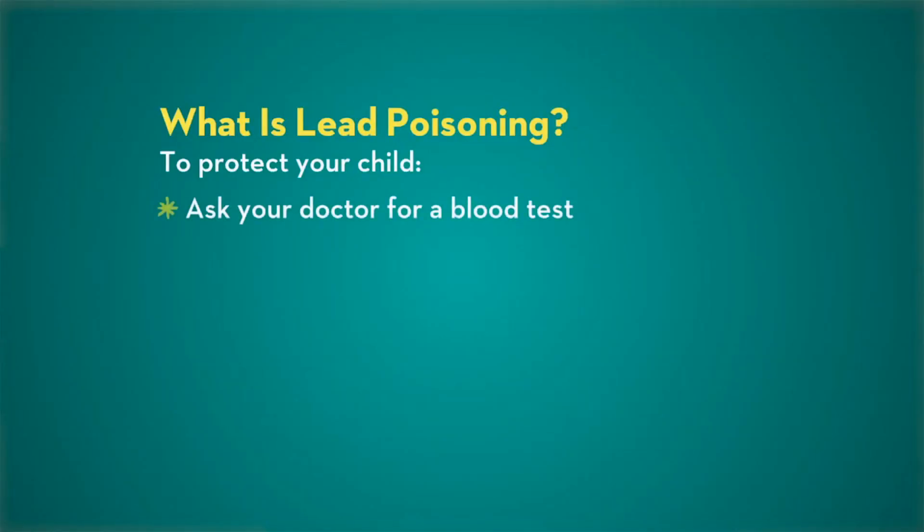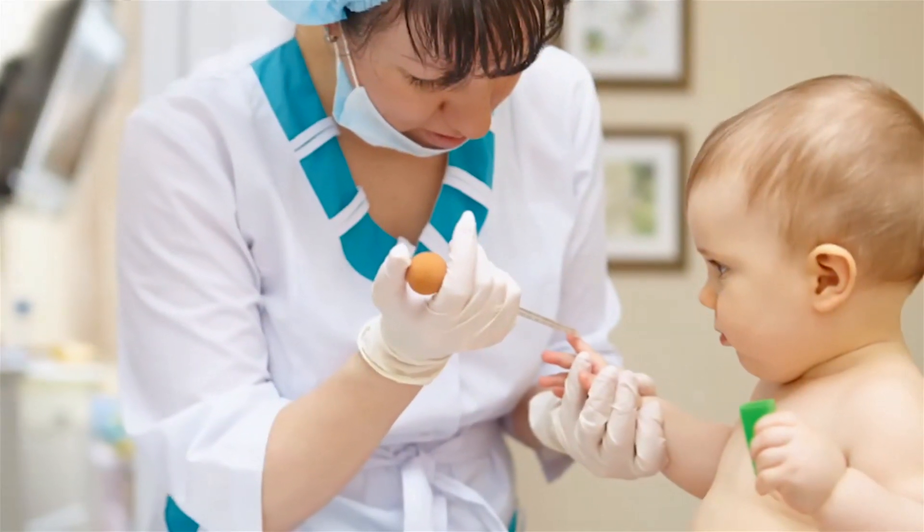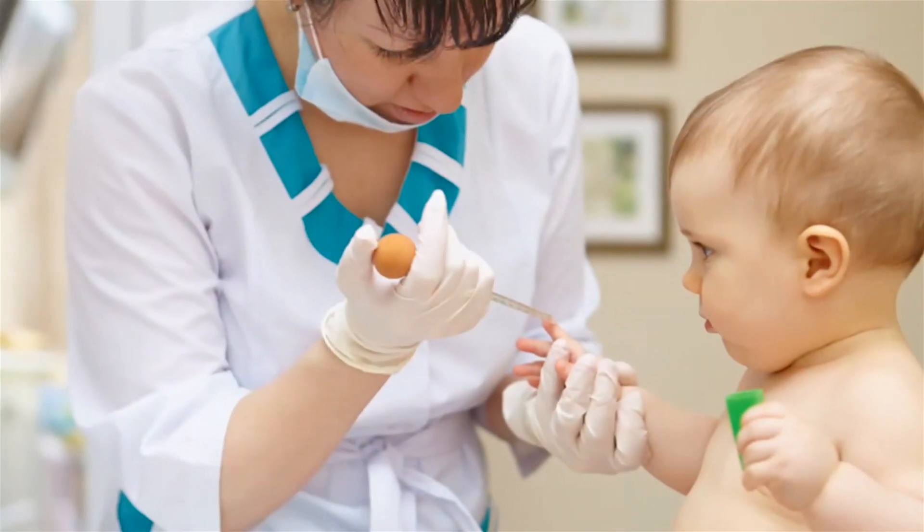Take these steps to help protect your child. Ask your doctor to test her. It's recommended that children receive a blood test for lead at 12 months and 24 months of age, but if you're ever concerned about a potential exposure, don't wait. The blood test is the only way to know for sure.